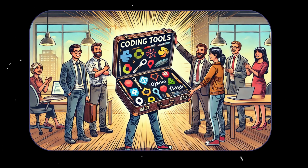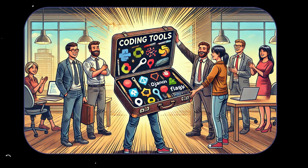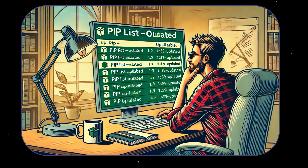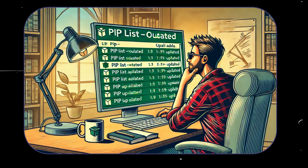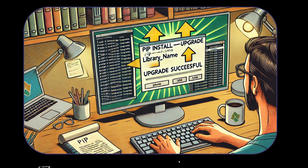It's like sending them a perfectly packed suitcase for the coding journey ahead. But PIP isn't just about installing libraries, it's also about keeping them fresh. Over time, libraries improve, bugs get squashed, new features are added, and compatibility issues are fixed. Manually updating libraries? No thank you. With PIP, you can check for outdated packages using pip list --outdated, and upgrade them with pip install --upgrade library-name. It's like having a butler who not only stocks your shelves, but also ensures everything is up to date and in pristine condition.